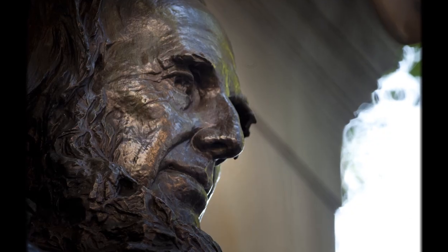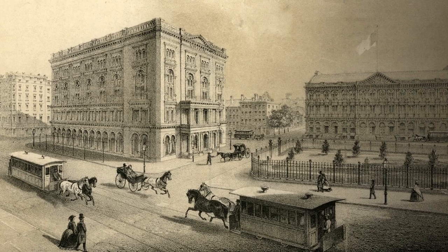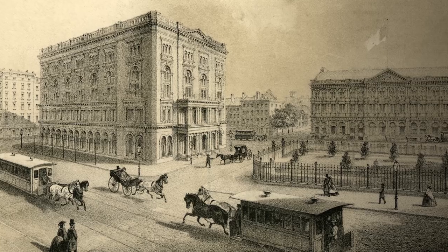Peter Cooper, inventor, entrepreneur, and philanthropist, founded the Cooper Union for the Advancement of Science and Art in 1859.